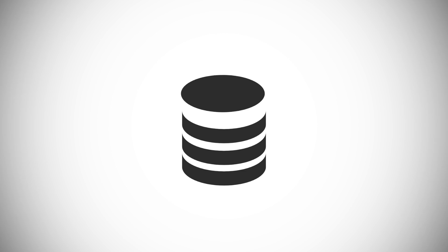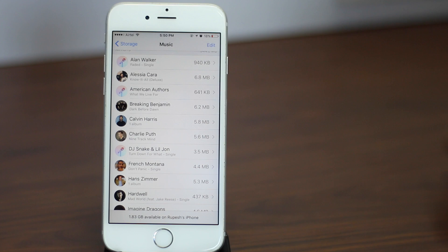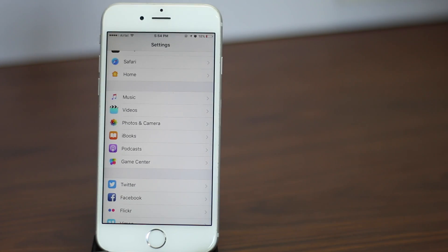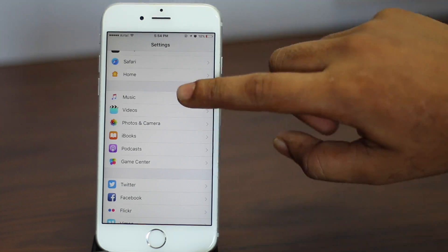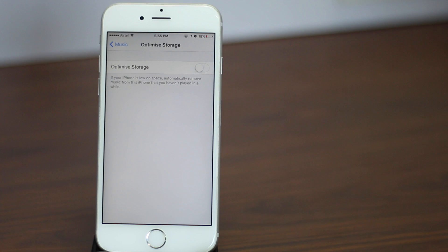On number 8 is another music-related tip. While the last tip had you manually deleting songs, this method is even better. Once you enable this, if your iPhone is low on space, it will automatically remove music that you haven't played in a while. In the Settings app, scroll down and tap on Music, then scroll down further, tap on Optimize Storage, and toggle the switch to on.